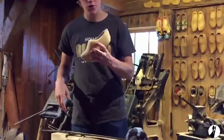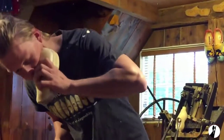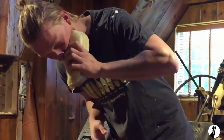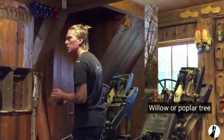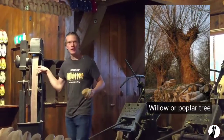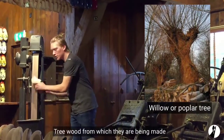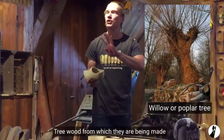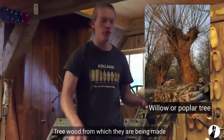It's quite wet — let me try to show it. This is all water from the tree. The result is a wooden shoe for a child of four years old. It looks quite big for a four-year-old!